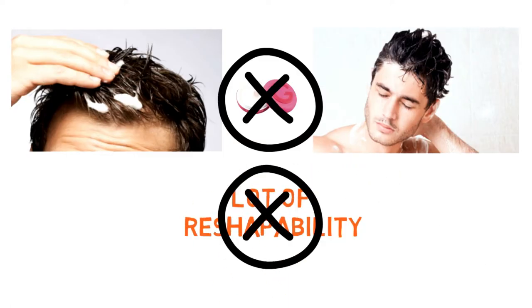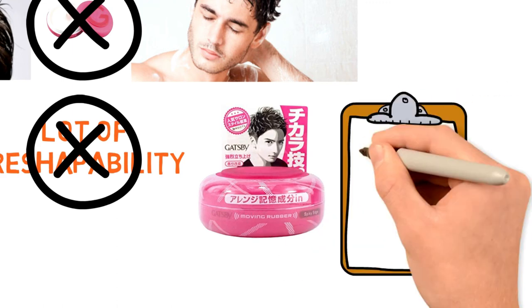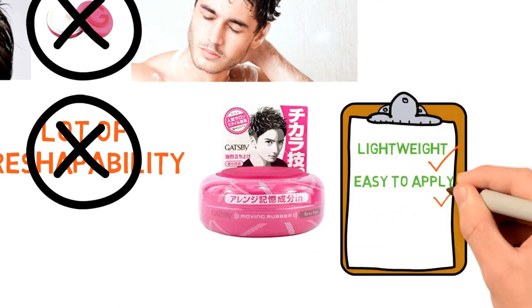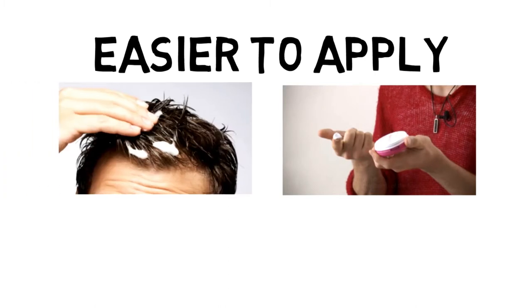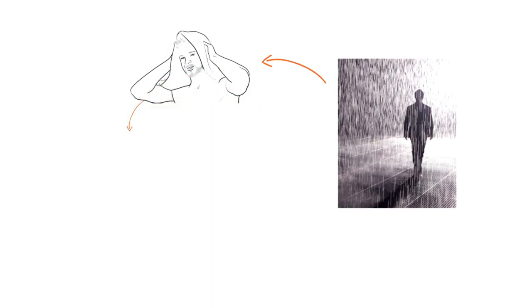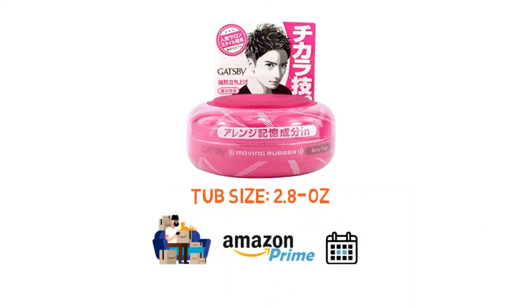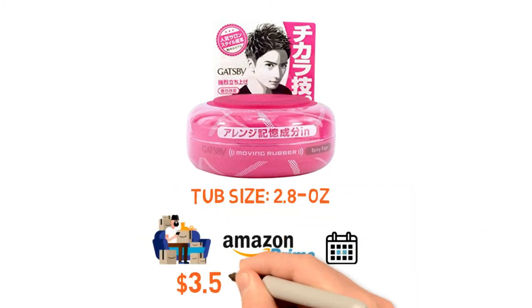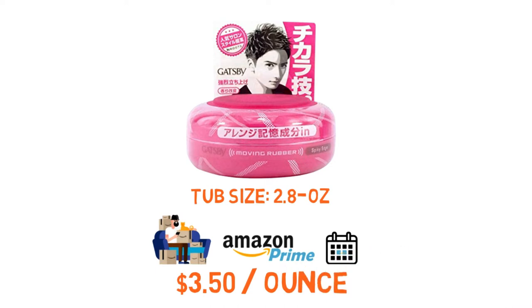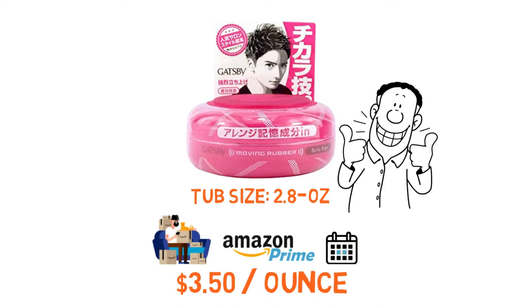You're not going to get a lot of reshapeability with this product, so it's great for guys who want it to last for the whole day. But it is lightweight and does tend to be easy to apply — easier if your hair is closer to dry than wet, as you'll take away the hold and add a little too much shine if it's too damp. If you do happen to go walking in the rain, you'll need to towel dry it to restyle it. There's only one tub size — 2.8 ounces — but multipacks are available with prime shipping. For a single tub, it works out to roughly $3.50 per ounce, which is more than fair, and even cheaper with a multipack.